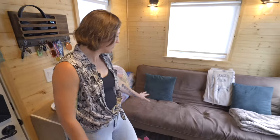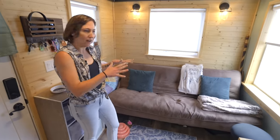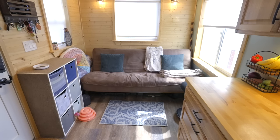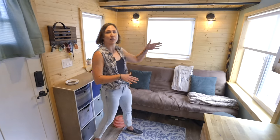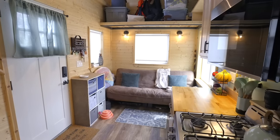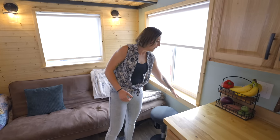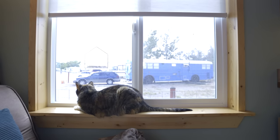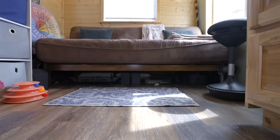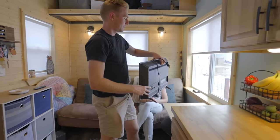Our couch will actually fold out — it's more of a futon-style couch, so it folds out into a full-size bed if we have company. We wanted lots of windows around here. One thing our builder asked about was the size of the window sills — we chose a little bit bigger window sill so it can also function as a side table. The couch has a fair amount of storage underneath, and we actually keep our TV under there.